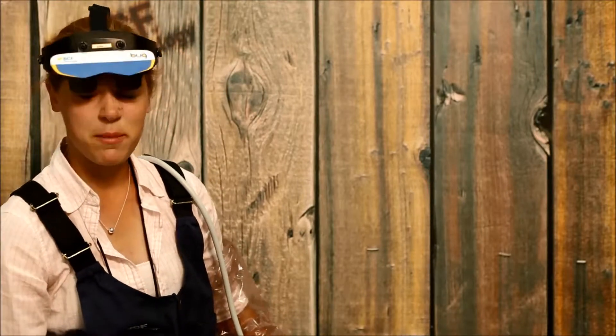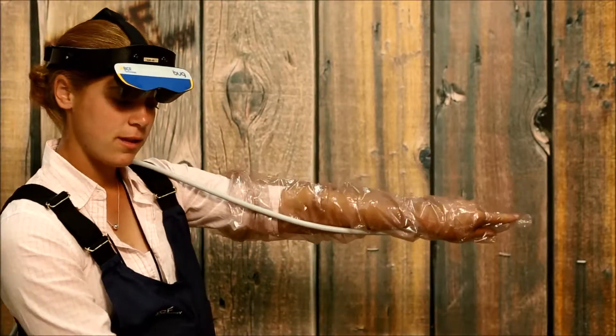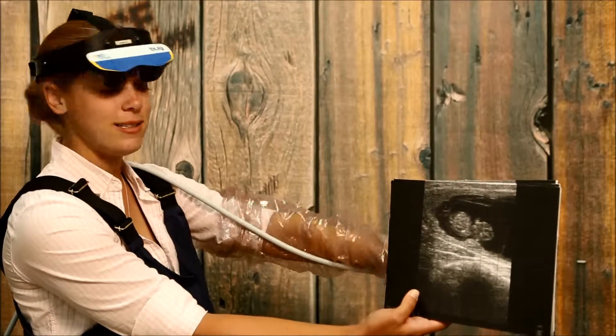A couple months down the road, I've had a chance to use this a little more. Feeling confident. Hey, look — we have a baby. It's a baby!